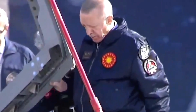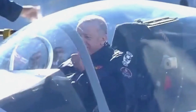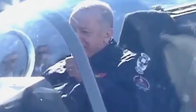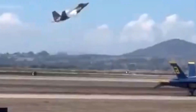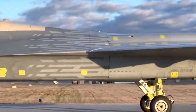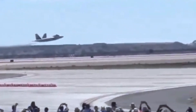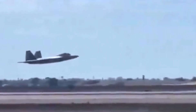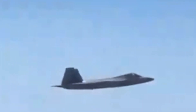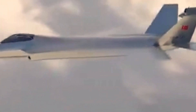The KAAN is still in the development stage, with the first prototype expected to fly in 2025. The F-22 is already produced and used by the United States Air Force. The KAAN and F-22 are sophisticated fifth-generation fighter jets with their own capabilities. The KAAN shows potential to become a powerful fighter jet, while the F-22 has more advanced, combat-proven stealth technology.